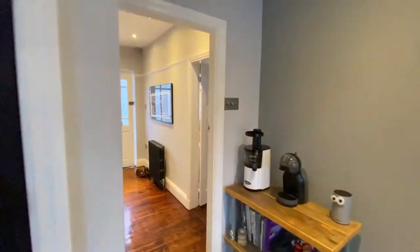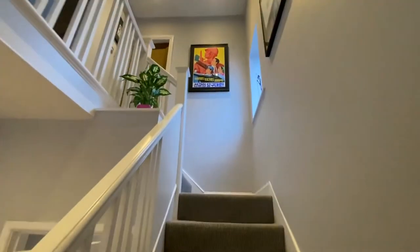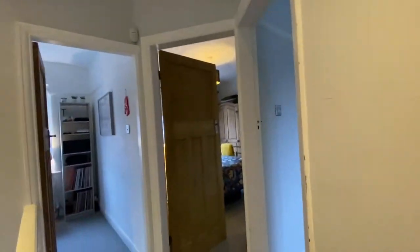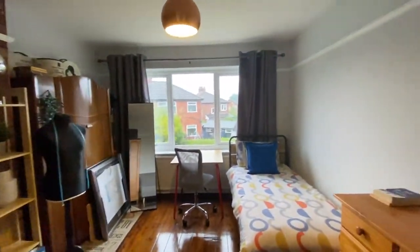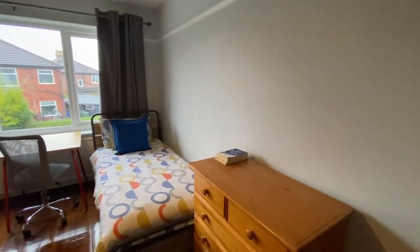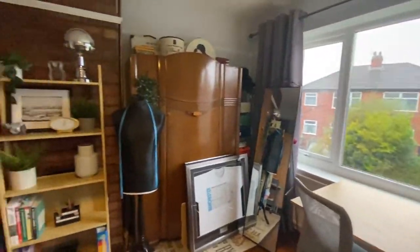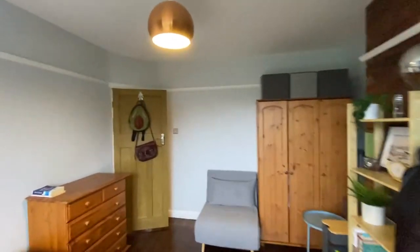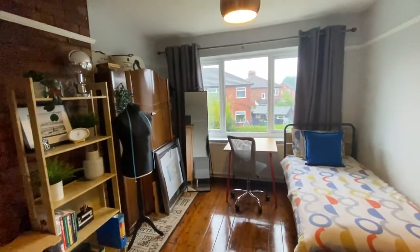Upstairs there are three bedrooms — two really good-sized doubles and a great-sized single. The largest bedroom is at the rear, currently used as a spare bedroom and home office. It features an exposed brick chimney breast and all the floorboards are sanded and exposed, making a really good-sized bedroom. You could fit a big double bed, all your wardrobes, and still have plenty of room.